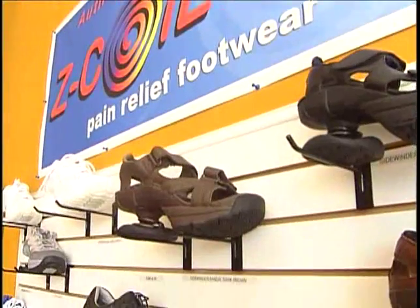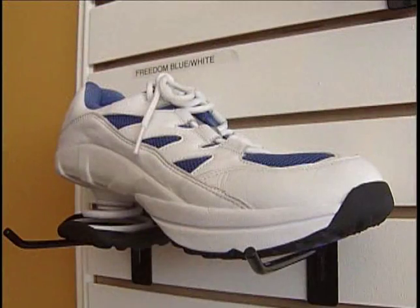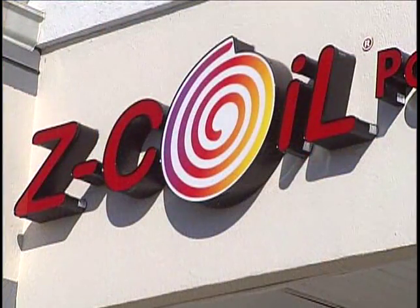It's just amazing to really see that a shoe can make that big of a difference. Whatever style, whatever color, whatever fashion you like — they've got it here. Everybody should have a pair of Z-Coils. If you have foot problems, the Z-Coil is your answer.